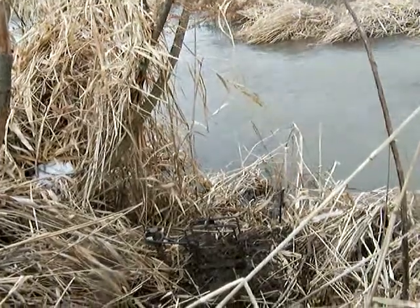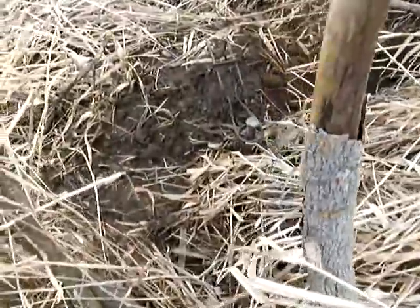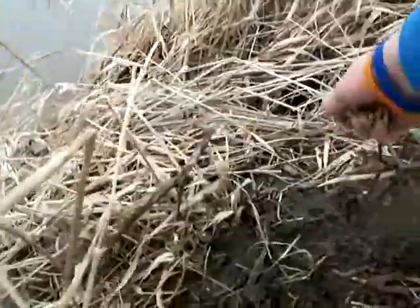Alright guys, up next I'm going to be setting the foothold trap. There she is — I've got a handful of rabbit food that I'm going to put down there real quick, right in front of the Conibear. It'll get them out of that hole really quick. Just sprinkle that right around in there. I'm standing on these fallen trees right here. Alright, let's get up and get started on that foothold trap.